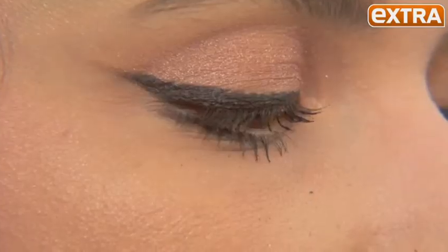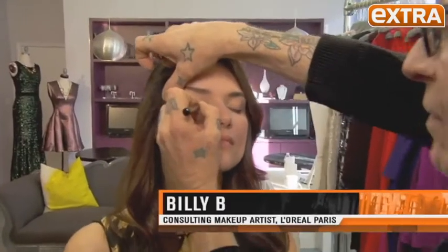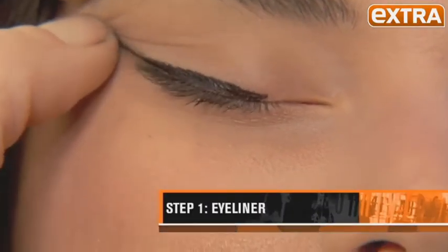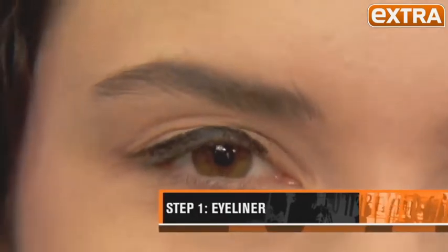Starting with makeup, begin with shimmery eyes. Use short little strokes out to the end of the eye, then take your finger while it's damp and extend that out for a great cat eye.